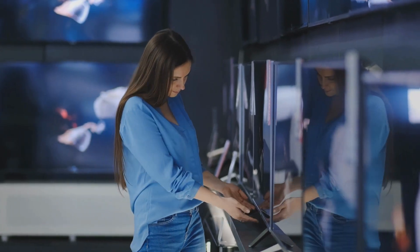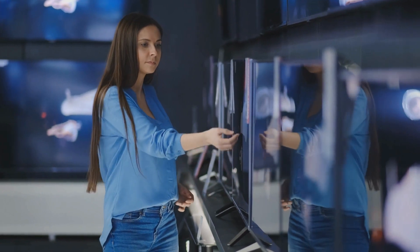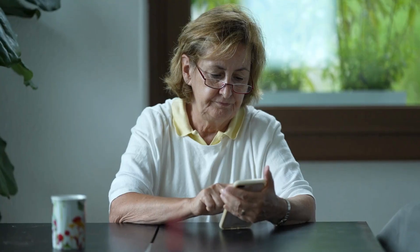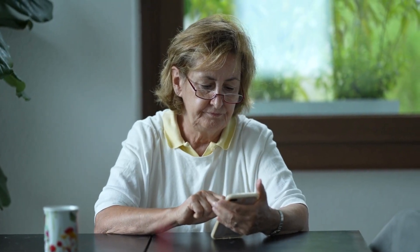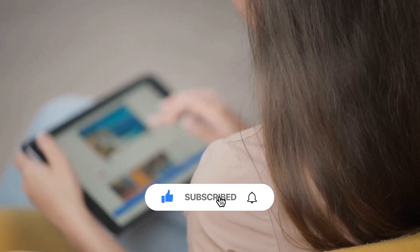If this is your first time here and you want to gain valuable insights into which products are worth investing in, or compare electronic products that meet your needs, start now by subscribing and clicking on the notification bell.